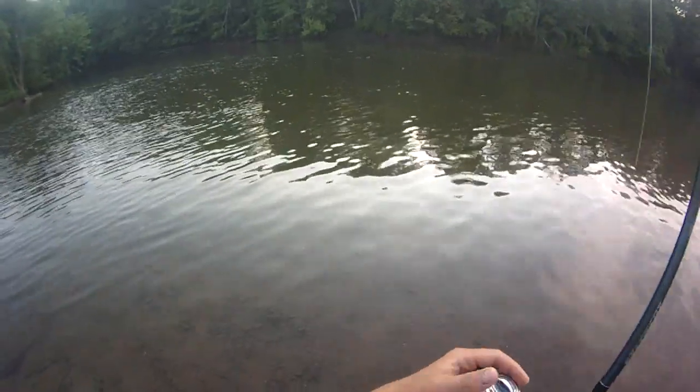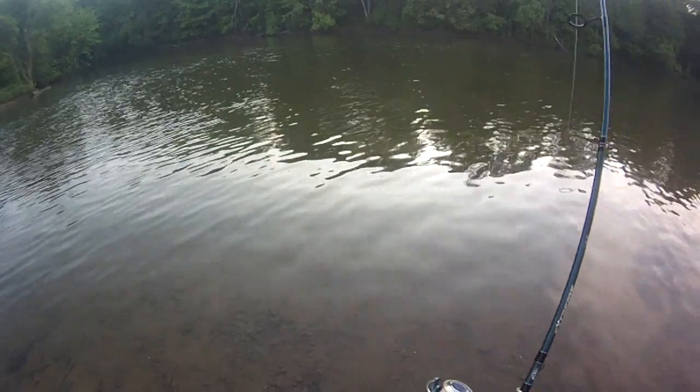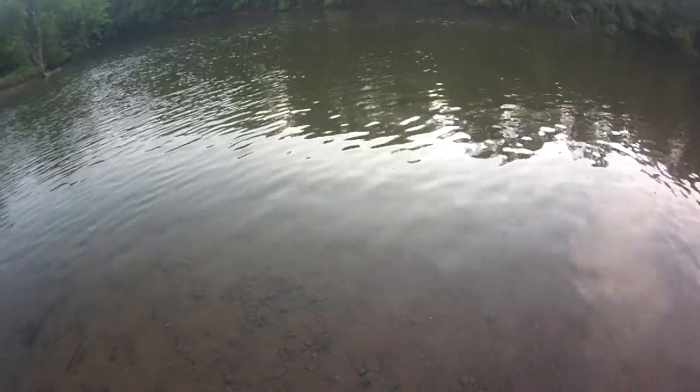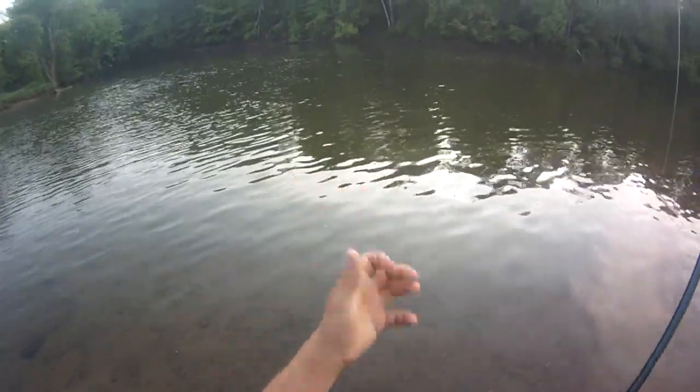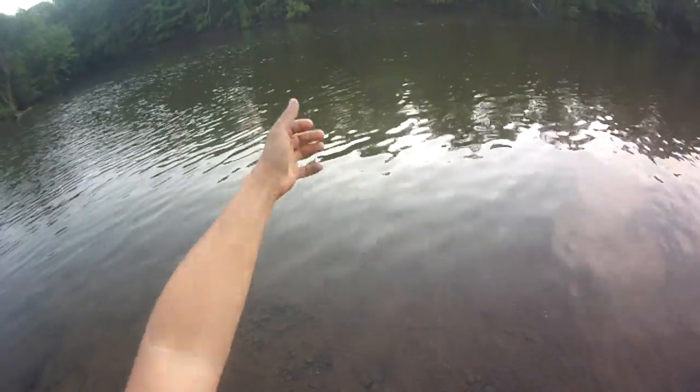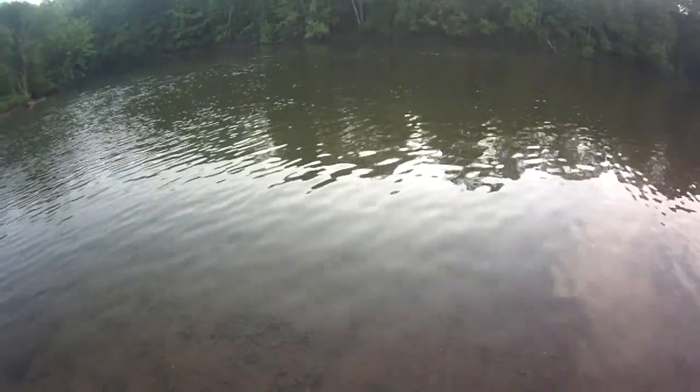It's hard to move, it's getting into that current there. That was a fun strike — I saw his shadow come up and chase it the last 10 feet before he took it. Pretty awesome visual carp fishing with lures.